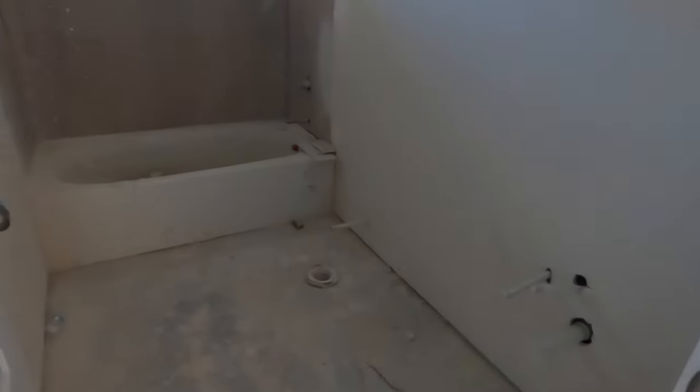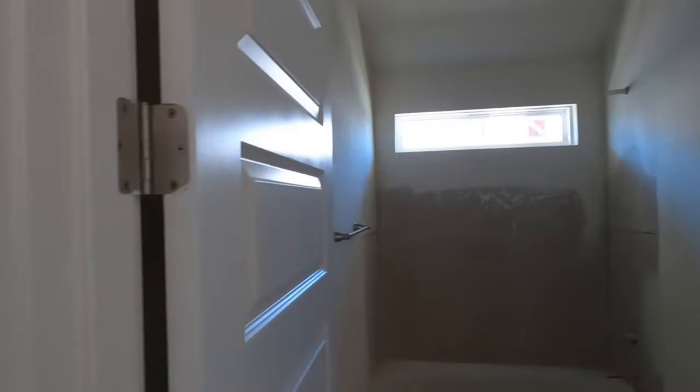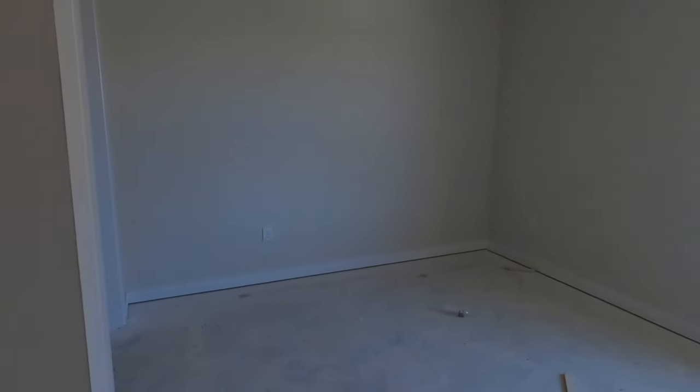Here's a full bath. Got a nice light there — looks like that might be the only light fixture in here. But you have another bedroom, pretty much the mirror image of that last one.